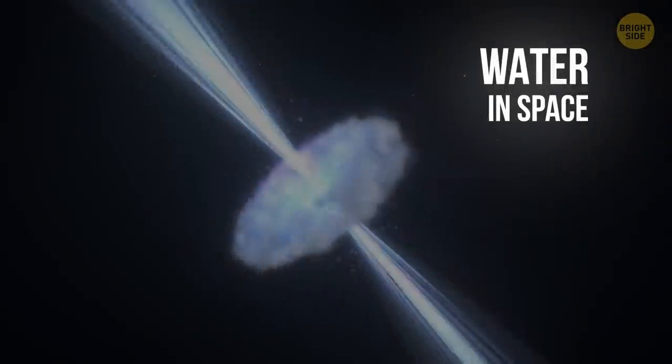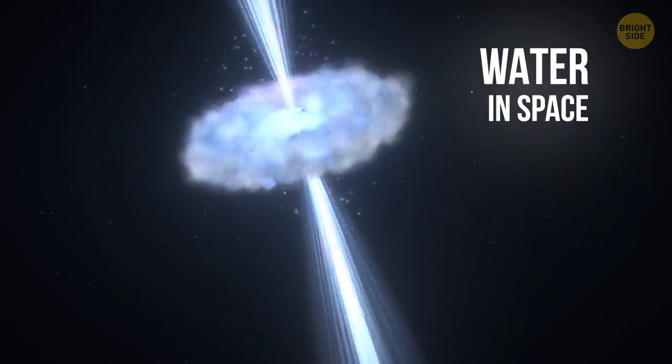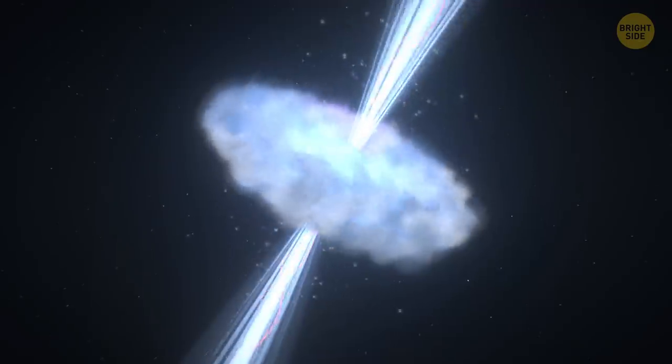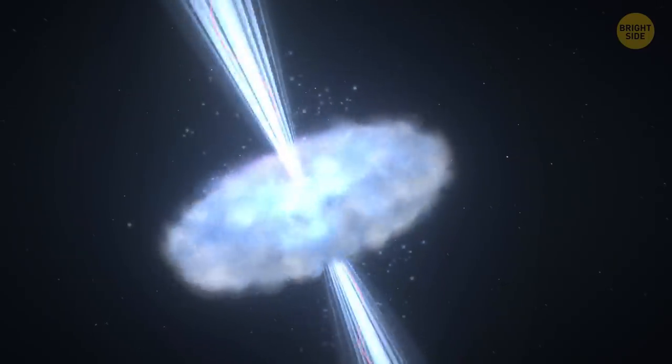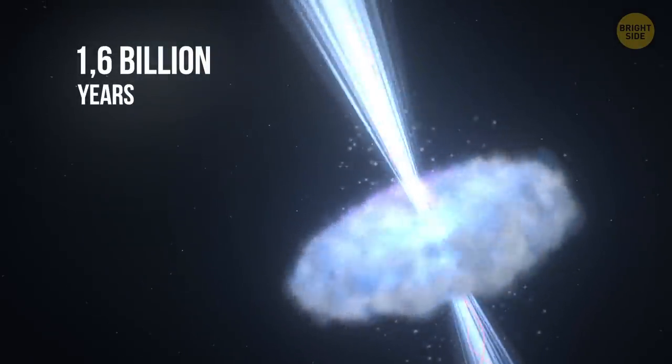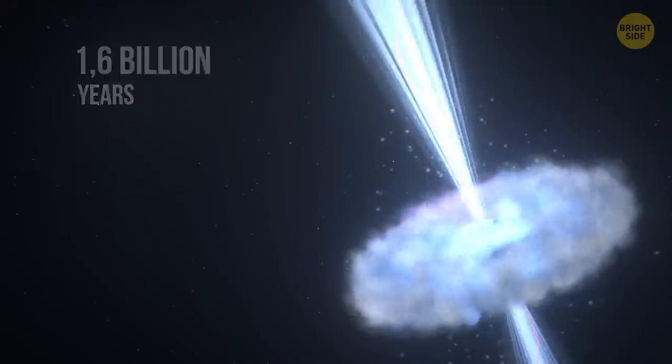Water in Space. A cloud of water vapor is floating in space, surrounding a supermassive black hole 12 billion light-years away from Earth. The cloud contains 140 trillion times the entire volume of water on our planet. Astronomers believe this water cloud appeared just 1.6 billion years after the universe itself came into existence.